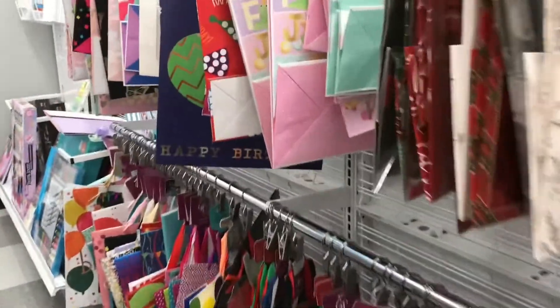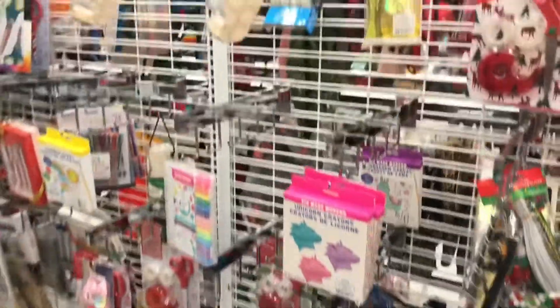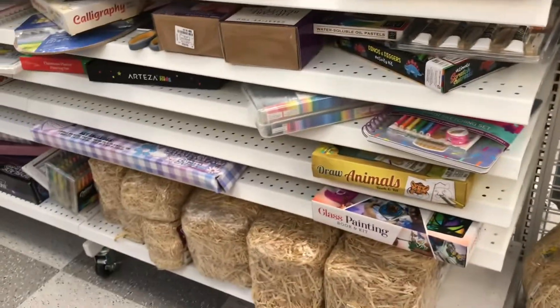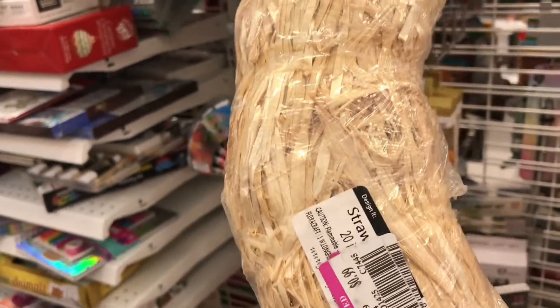More Christmas bags, art sets, wrapping sets, tape. Look here — you can make your own wreath! There's some straw. You can make your own wreath — that's nice. How much is that wreath kit? Let's take a look because everybody likes to do that. If that's 99 cents, I'm going to buy it.